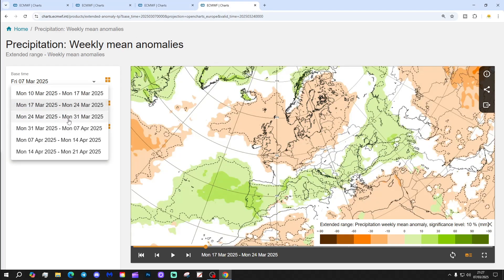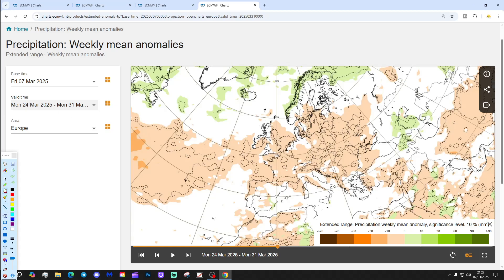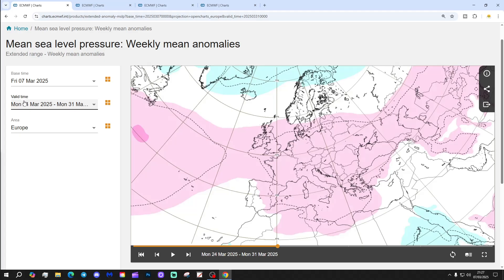Temperature anomalies are coming out above average in those more vibrant colours — about 1 to 3 degrees above normal. Very mild for the last week of March. The precipitation anomaly is again dry or average, and that'll round off what looks like a very dry March overall.